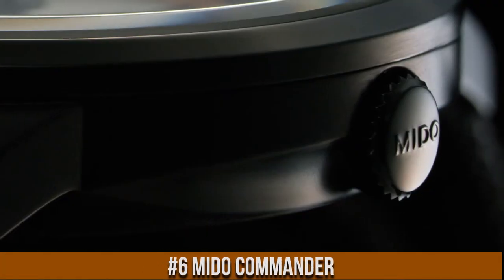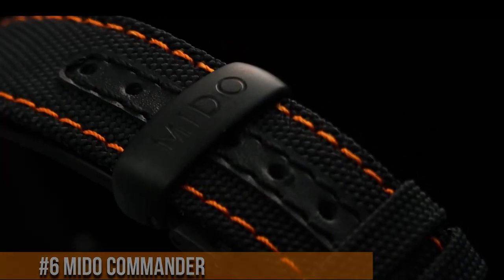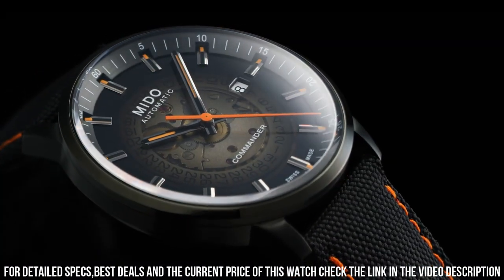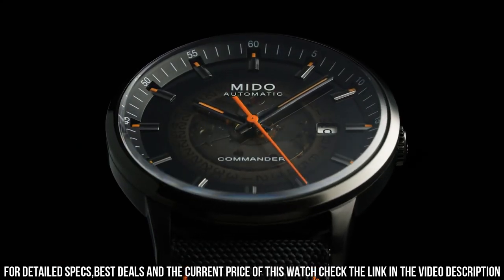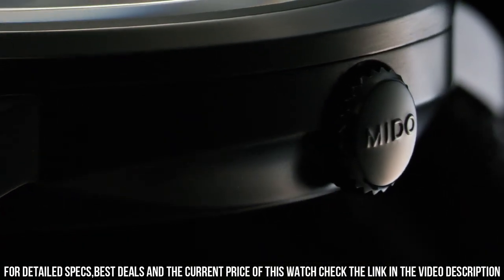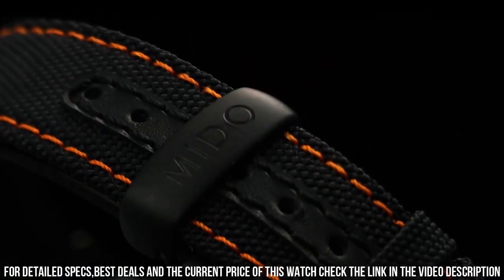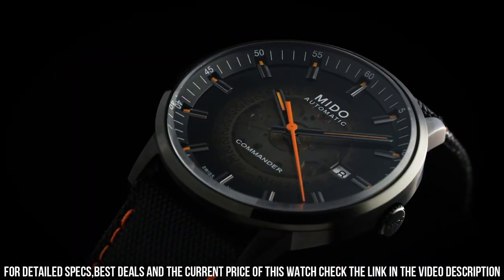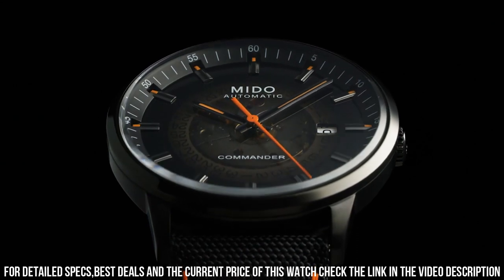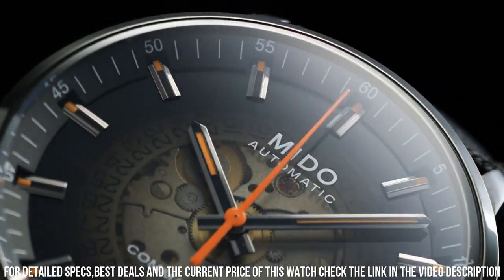Number 6: Mido Commander. Silver tone stainless steel case and bracelet. Fixed silver tone stainless steel bezel. Dial type: Antelope. Luminescent hands and markers. Date display at the 3 o'clock position. Mido Caliber PowerMatic 80 ETA C07.611 automatic movement. Power reserve of approximately 80 hours. Scratch resistant sapphire crystal. Screw-down crown. Transparent case back. Round case shape. Case size: 40mm, case thickness: 10.84mm. Fold over clasp with safety release. Water resistant at 50m. Functions: date, hour, minute, second. Known for its timeless design and high-quality craftsmanship, the Mido Commander continues to be a popular choice among watch enthusiasts.